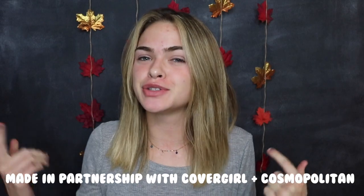Hey guys, it's Summer. Welcome back to my channel. You may notice I'm not wearing makeup right now, and that's because I'm about to do my makeup.